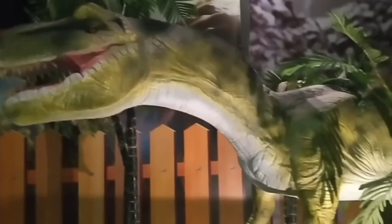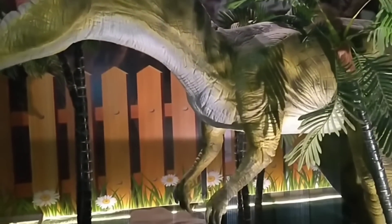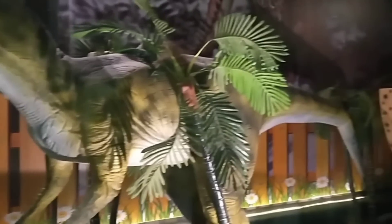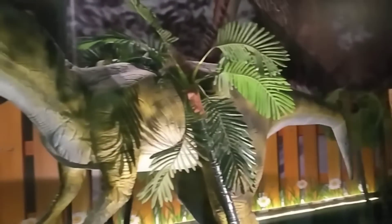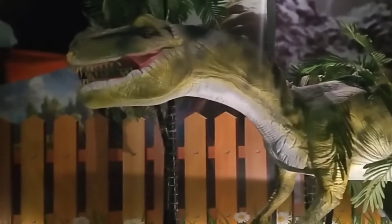This is Turbosaurus. Turbosaurus was a large carnivore. It was about 30 to 40 feet long and weighed 4 to 5 tons.